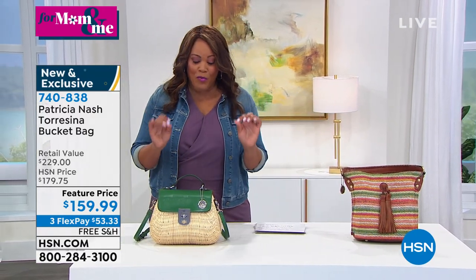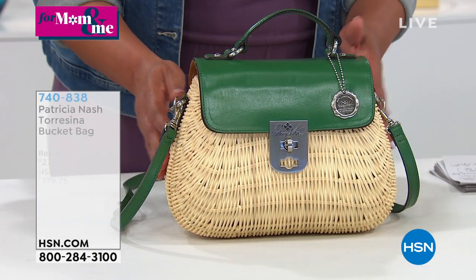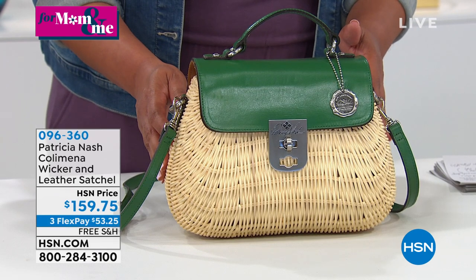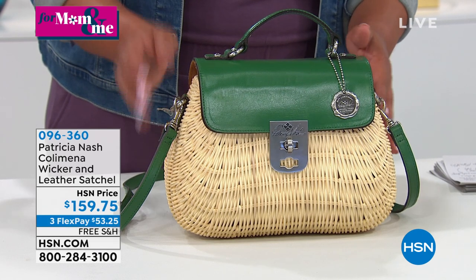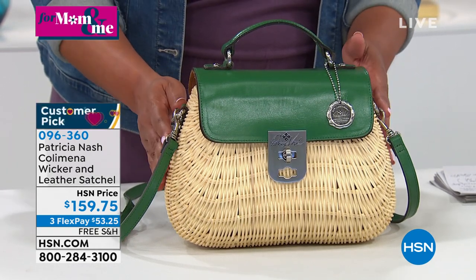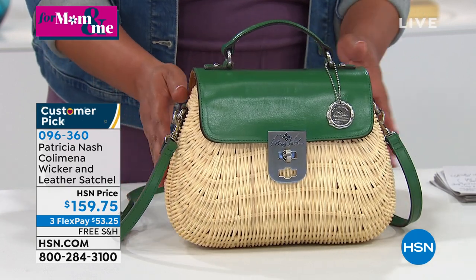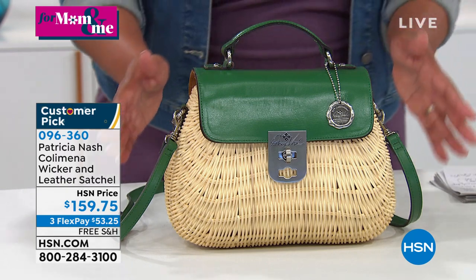When you can get a national brand home for a little of nothing — this is just adorable, it's the cutest little thing. This is a vintage wicker style, called the Calamina wicker and leather satchel. This is the soft green. Patricia had to lean on the Europeans to get this wonderful wicker. She'll tell us the story — when she was traveling through Texas you'd see these bags in boutiques, usually hundreds and hundreds of dollars. So the price of $159.75 is a steal.